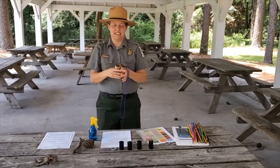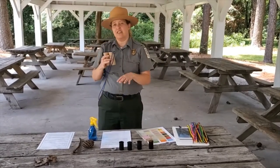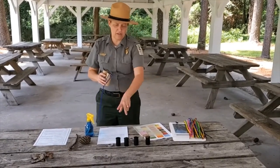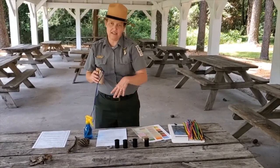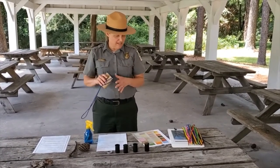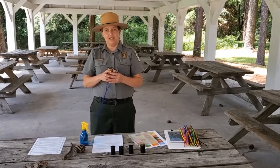I hope that makes sense. Again, we've got the materials list online. You'll want to have all this stuff ready to go, other than the items you'll let your child or students collect. And then this is all you need to do all the activities.